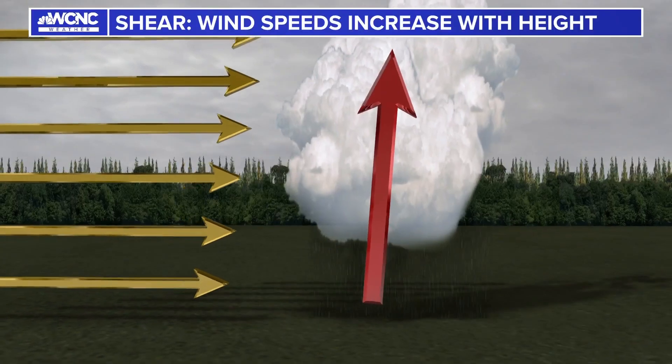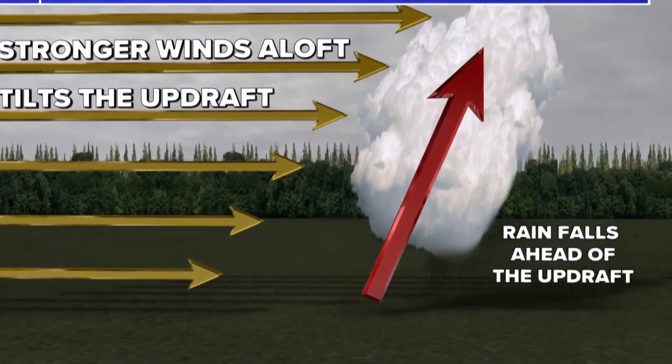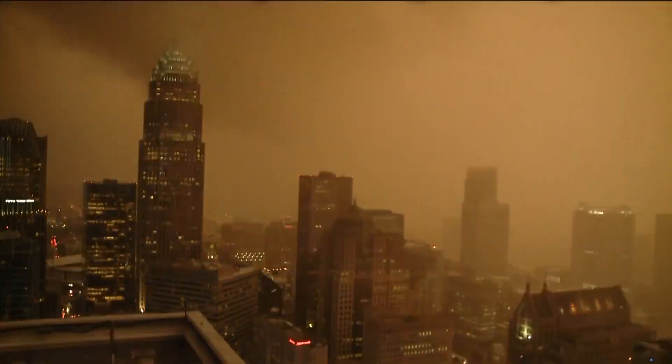Another scenario is if winds are increasing speed with increasing elevation. This can tilt the storm's rain away from its updraft, which is the thunderstorm's life source. This allows it to be supported longer, and sometimes it can last for hours.